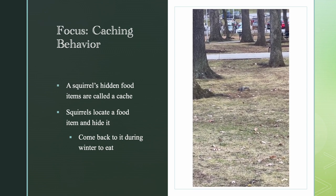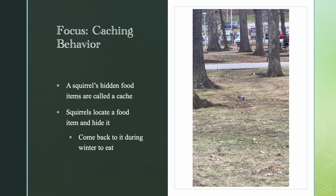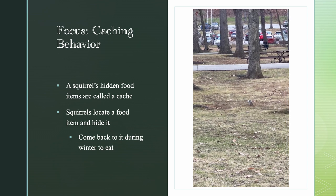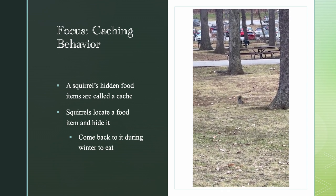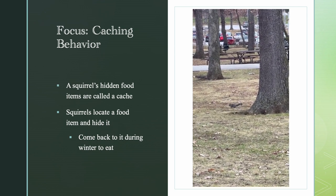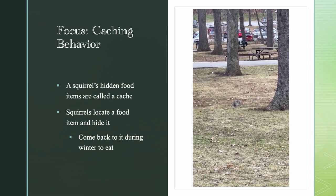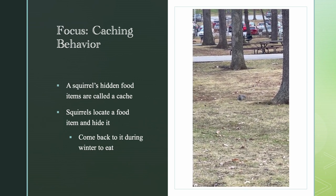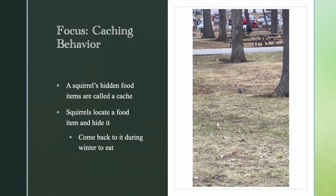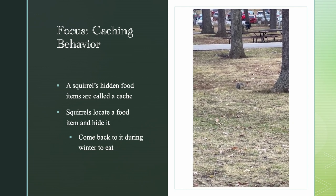Right here you can see the squirrel running around, and then eventually it comes across a food item. Here it is with the food item, kind of examining it. The squirrel is deciding to cache the food and is now running to a new location. Here you can see the squirrel actually burying the food. The squirrel's hidden food items are called the cache — squirrels locate a food item and hide it, then come back to the cache to eat it, usually during the winter time.